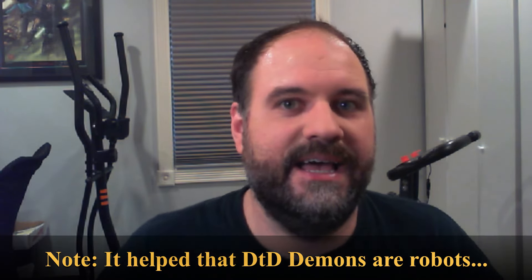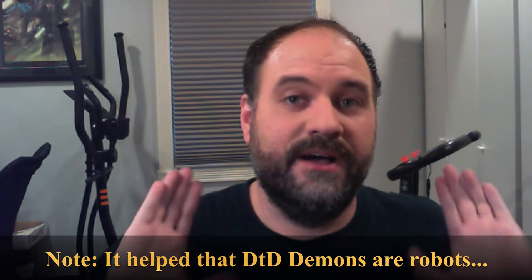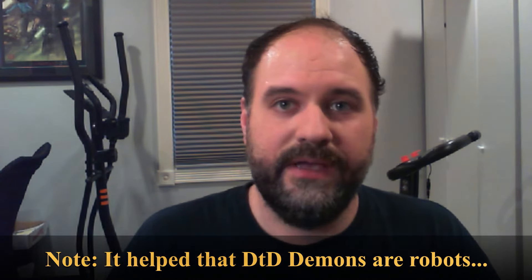It was very low stakes for them to try out Chronicles of Darkness, because if it failed we could just go back to Dungeons and Dragons. But if it succeeded, I could say, 'You know that Demon character you were going up against? You can play as that type of creature in Demon the Descent and then we can start our campaign.' They played it for three hours, and at the end they were already building dark characters for Demon the Descent. It was a great way of easing my players into a new role playing game.